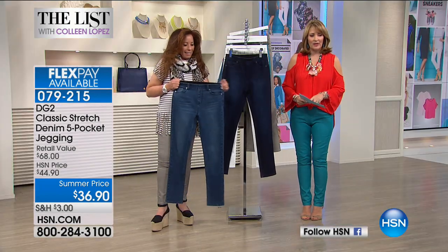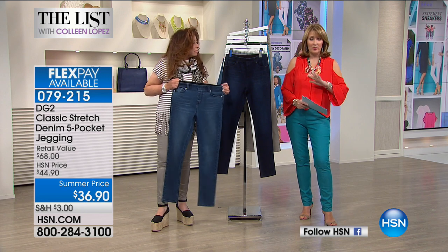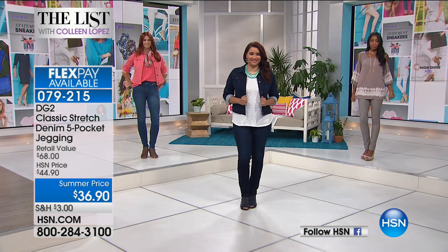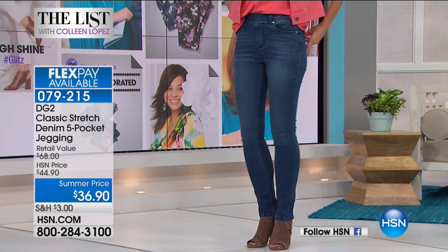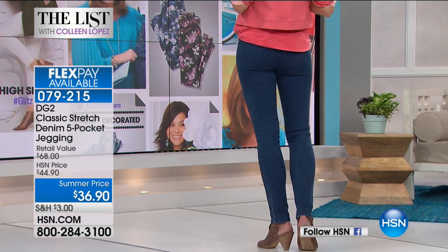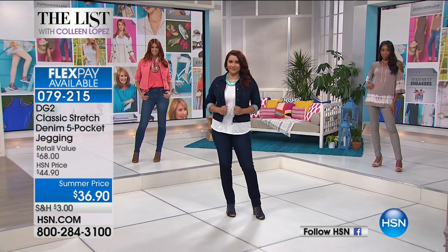This is a year-round piece. On flex pay it's $18.45 with any major credit card, or $12.30 on your HSN card. Already over 400 pairs are out the door — the first time ever offered here at HSN. Classic, beautiful, with stretch but also a little bit of support — cotton with three percent spandex.